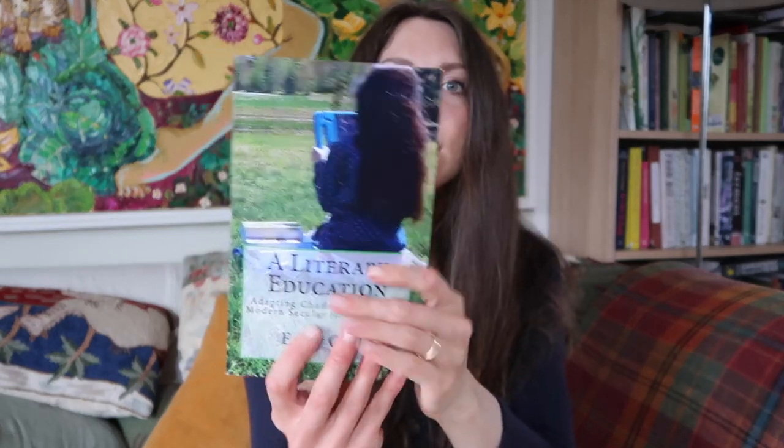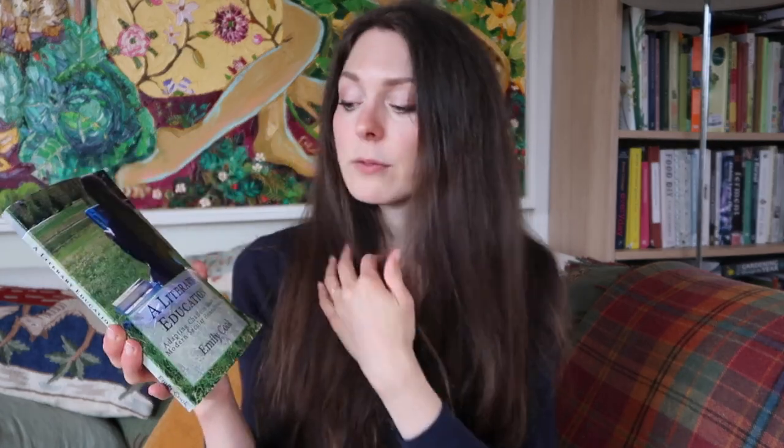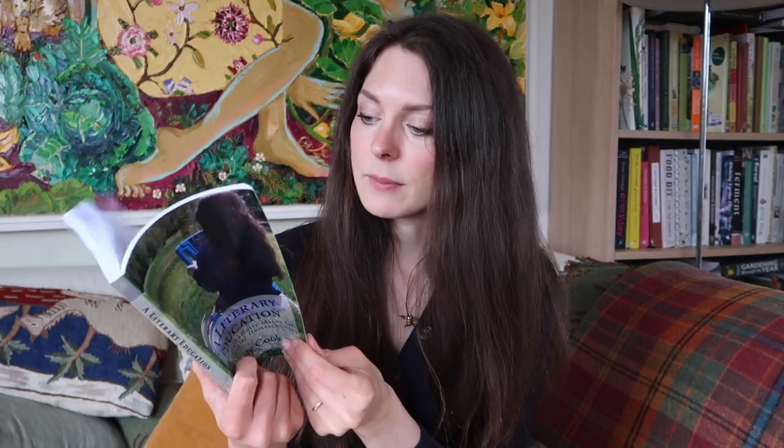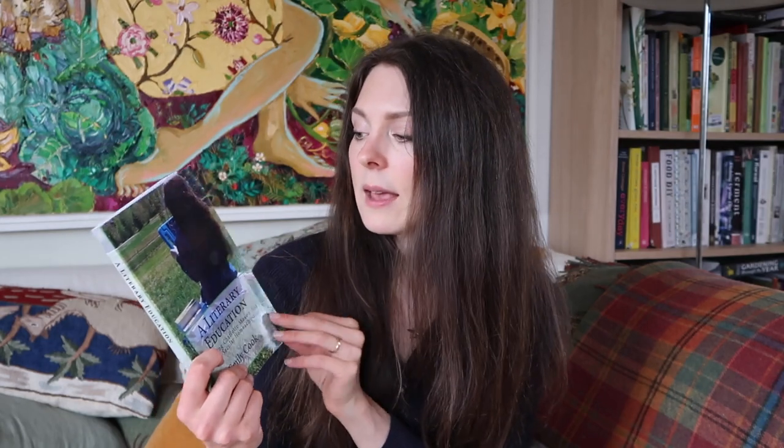I also got myself a couple of books. The first is by Emily Cook — it's called A Literary Education: Adapting Charlotte Mason for Modern Secular Homeschooling. I really enjoyed this. It brings you through the whole concept of Charlotte Mason from a secular viewpoint, with loads of ideas on how you can integrate that into homeschooling for your family. I made notes as I went through it and I really didn't know a lot about Charlotte Mason, so this was the perfect introduction. It got me quite excited. I love the idea of laying a feast for the children with books and amazing, inspiring resources.